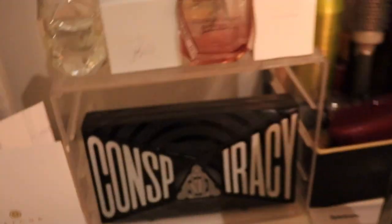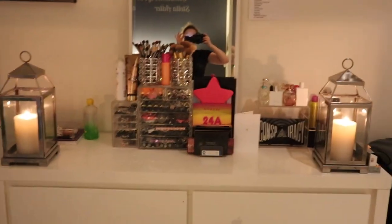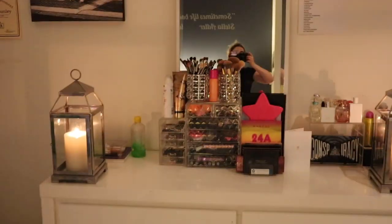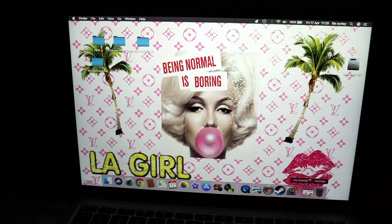I'm obsessed with Tatcha — I think I'm going to use it until I'm no longer on this earth. My conspiracy palette, my iconic fragrances which I all love, and my beautiful candle which complements the whole room. That's the full vanity and I hope you like it.